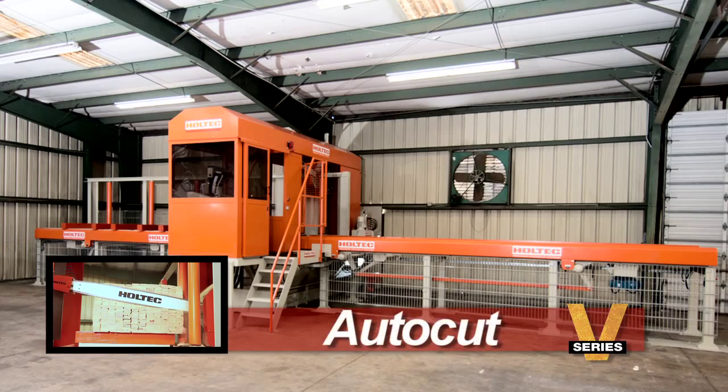The Holtec AutoCut V — a faster cut at a competitive price. Nothing else comes close.